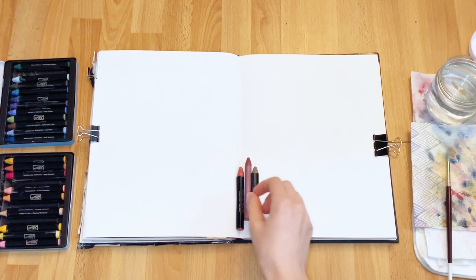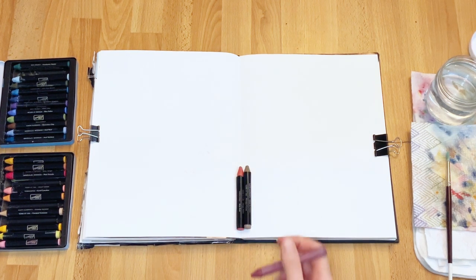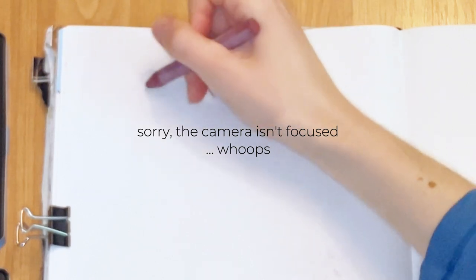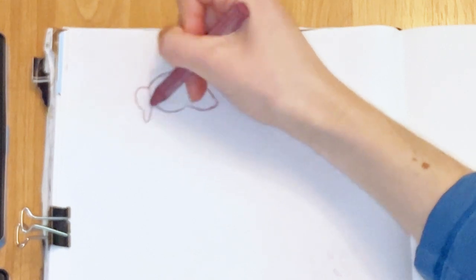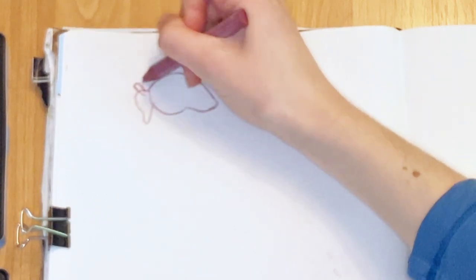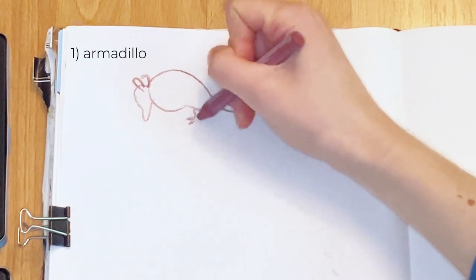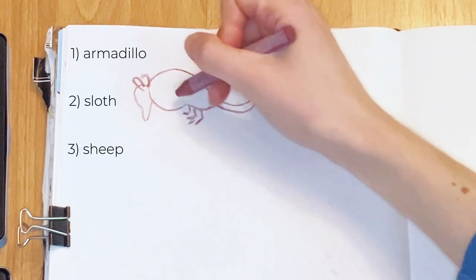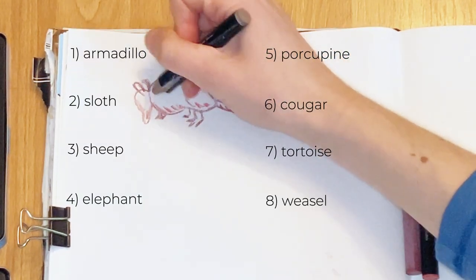I went into this spread knowing that I wanted to use these crayons but I didn't really know what I wanted to paint, so I actually asked my boyfriend for some help this time. He gave me a list of animals to paint which include an armadillo, a sloth, a sheep, an elephant, a porcupine, a cougar, a tortoise, and a weasel.